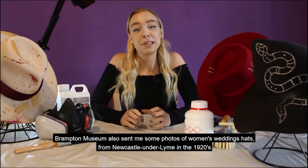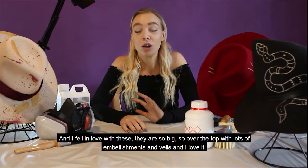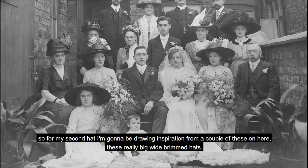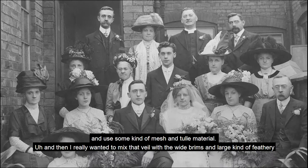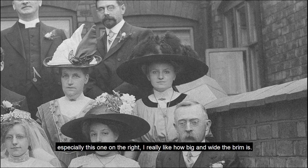Brampton Museum also sent me some photos of women's wedding hats from Newcastle Under Lyme in the 1920s, and I fell in love with these. They are so big, so over the top with lots of embellishments and veils — I love it. This image is of a wedding party from the 1920s. For my second hat, I'm going to be drawing inspiration from a couple of these — these really big wide-brimmed hats. I really like this one at the top, which I assume is the mother of the bride or groom. I'm going to do a veil using some kind of mesh and tulle material, and mix that with the wide brims and large feathery and floral embellishments, especially this one on the right — I really like how big and wide the brim is.